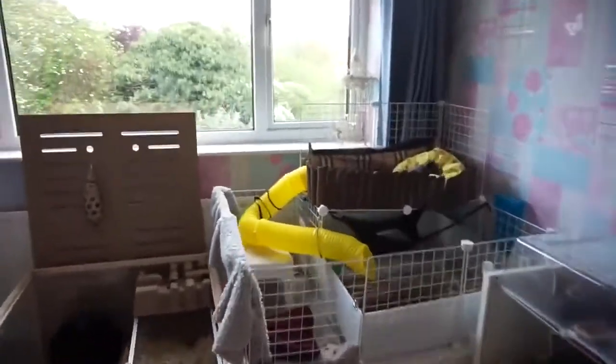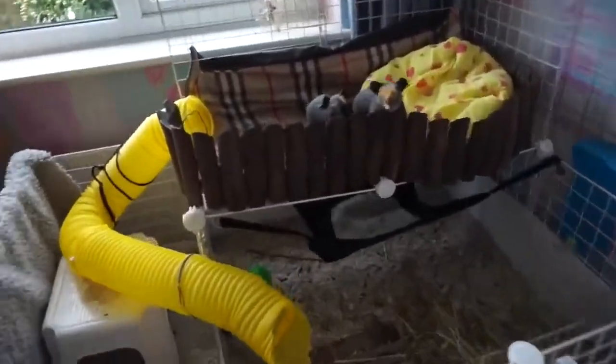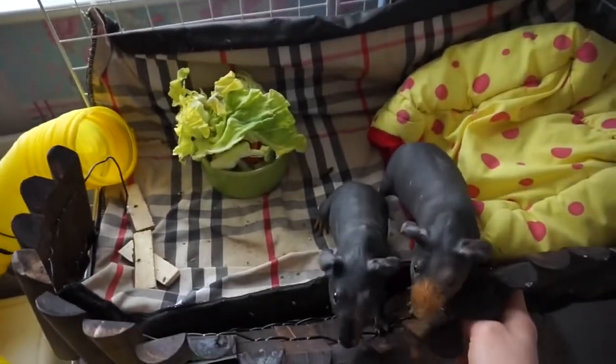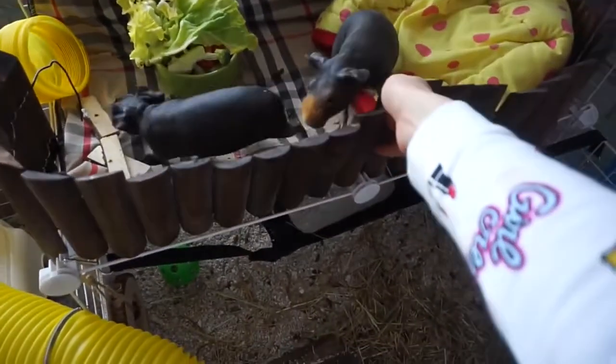I'm just going to go feed them because they are so hungry right now. There you go, there's your breakfast. I need to find a better way to fix this little border thing off and fit it up here.